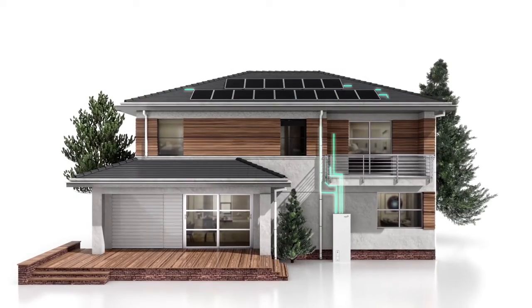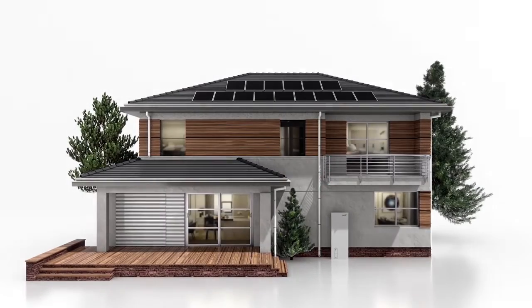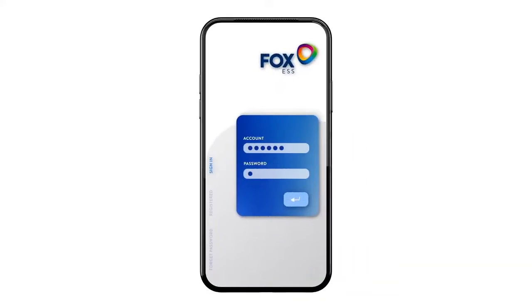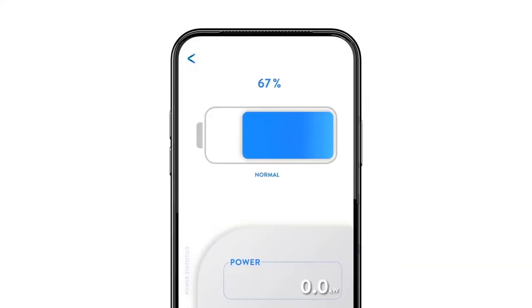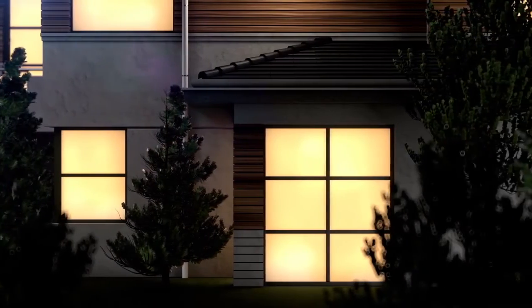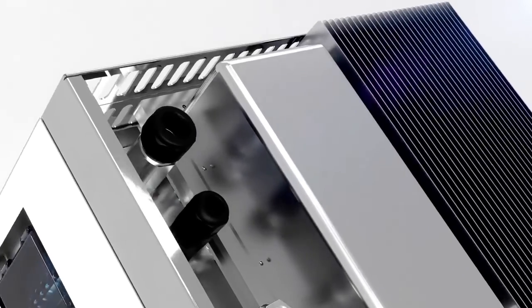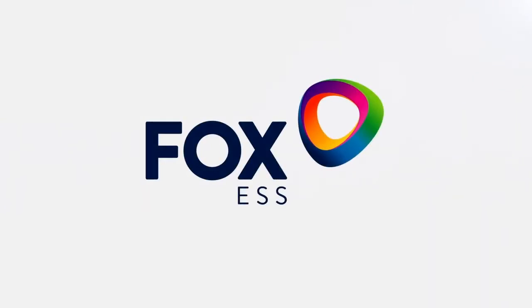Energy from solar panels flows to supply the building and is stored in the battery, then flows to supply the building overnight. Seamless integration with our app puts you in total control of your energy management. Green living and solar go hand-in-hand, simple to maintain and an impressive lifespan of up to 30 years. It's never been easier to go green. Fox — we give you the keys to your own virtual power plant.